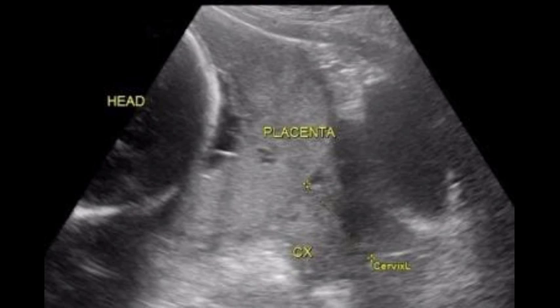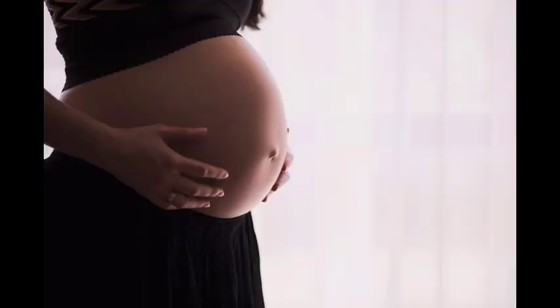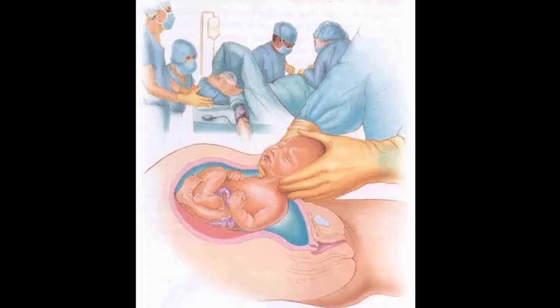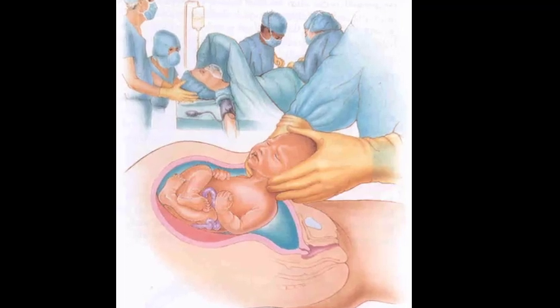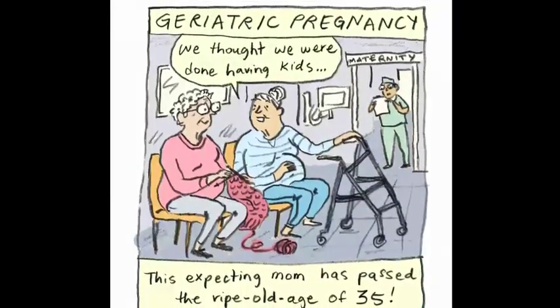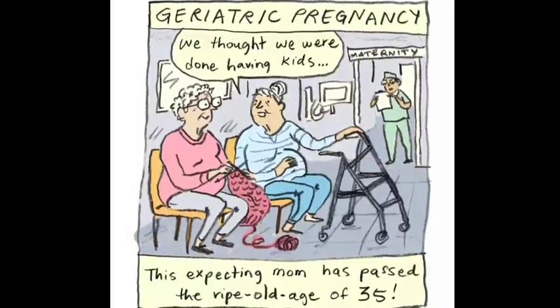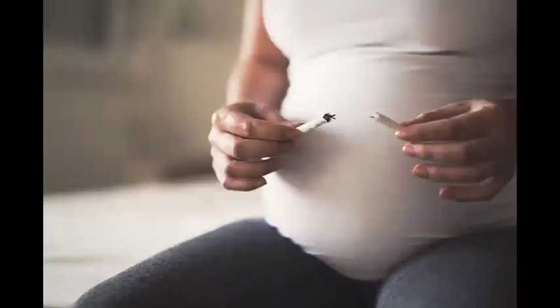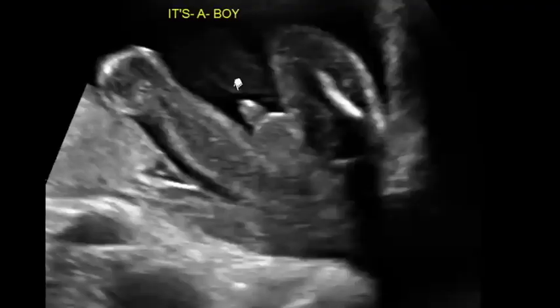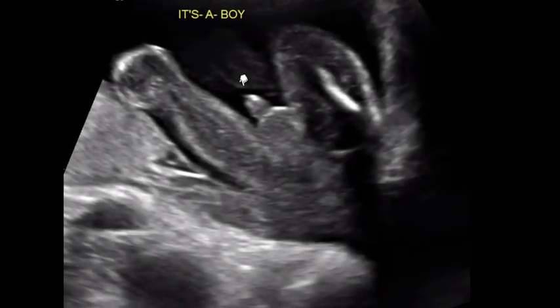Researchers don't know what causes placenta previa. It is more likely to happen with certain conditions, including past pregnancies, tumors or fibroids in the uterus (which are not cancer), past uterine surgeries or cesarean deliveries, being older than 35, being African American or of another non-white ethnic background, cigarette smoking, placenta previa in a past pregnancy, and being pregnant with a boy.